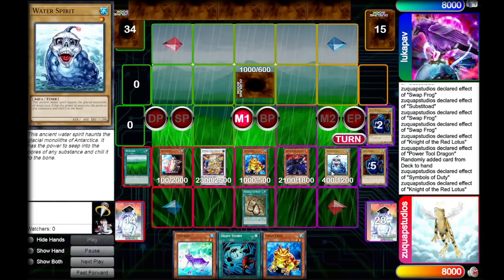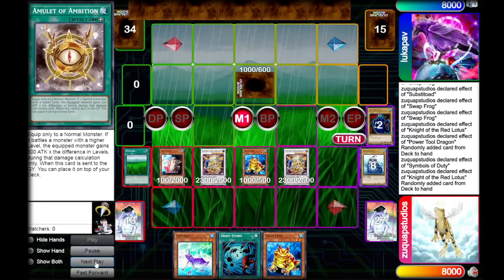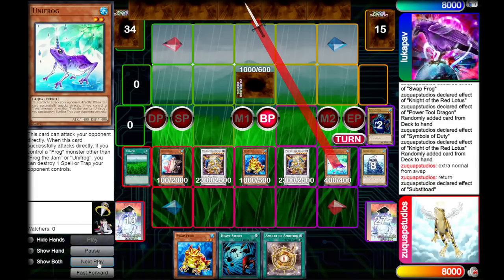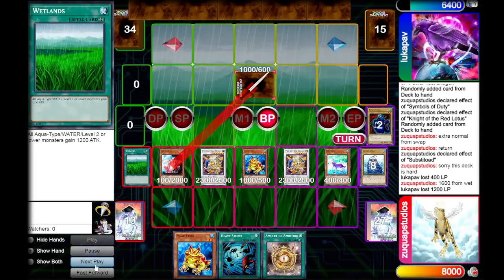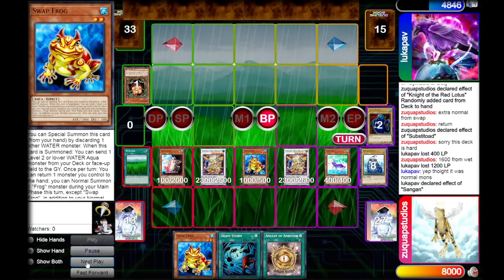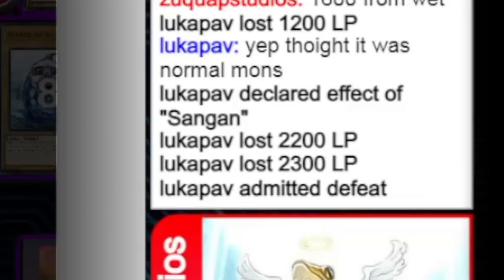Symbols of Duty sends Thuru Purun to the graveyard to summon Knight of the Red Lotus. This second Knight brings back the Water Spirit yet again and we go for a second Power Tool Dragon. We add Amulet of Ambition to hand, then use our extra normal summon from Swapfrog to normal summon Unifrog. In the battle phase, Unifrog attacks directly for 1600, Substitode attacks the face-down, Swapfrog attacks for 2200, Power Tool Dragon for 2300, and the final 2300 for game.